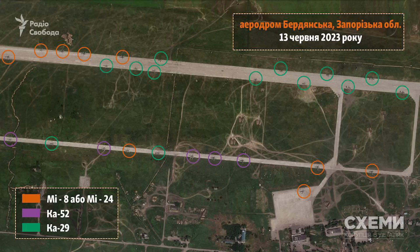First I want to show this image from June. This shows 20 helicopters deployed here: 9 Mi-24s, 5 Ka-52s, and 13 Ka-29 transport aircraft.